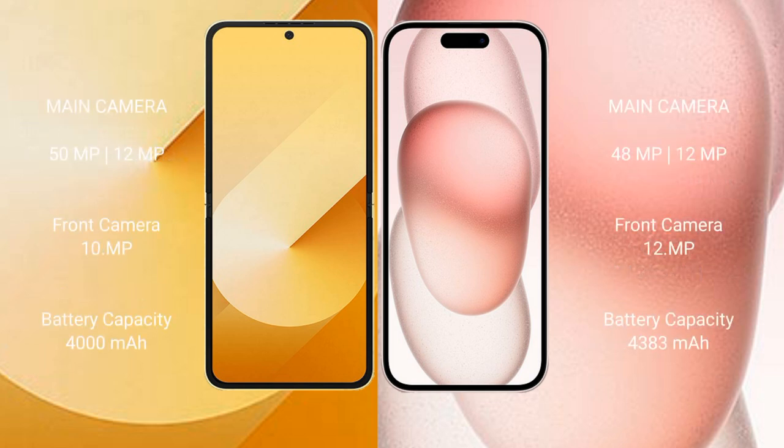The Samsung Galaxy Z Flip 6 features a dual rear camera setup with a 50MP main plus 12MP ultrawide, and a 10MP front camera. The iPhone 15 Plus also has a dual rear camera setup with a 48MP main plus 12MP ultrawide, and a 12MP front camera. The Z Flip 6 has a 4000mAh battery with 25W fast charging, while the iPhone 15 Plus has a 4383mAh battery with 30W fast charging support.